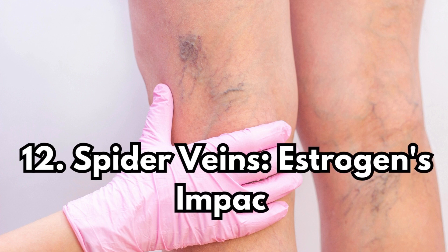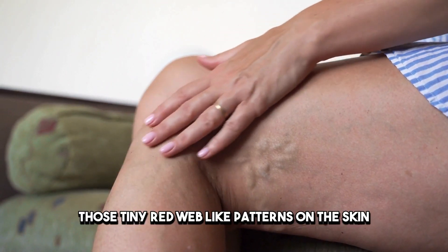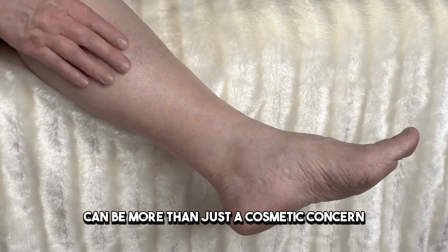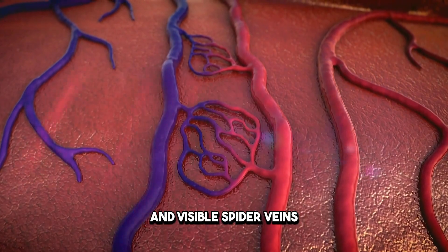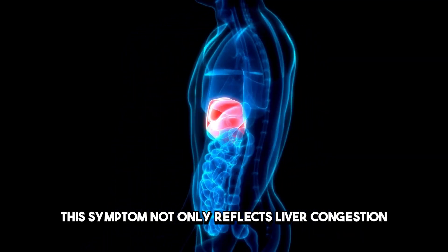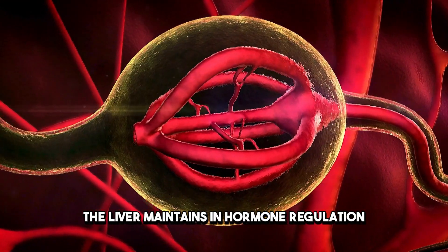Sign 12: Spider Veins — Estrogen's Impact. Lastly, the emergence of spider veins — those tiny, red web-like patterns on the skin — can be more than just a cosmetic concern. They hint at the liver's struggle to metabolize estrogen properly, leading to weakened blood vessels and visible spider veins. This symptom not only reflects liver congestion, but also underscores the intricate balance the liver maintains in hormone regulation.